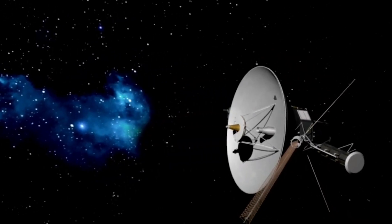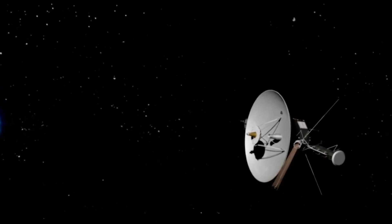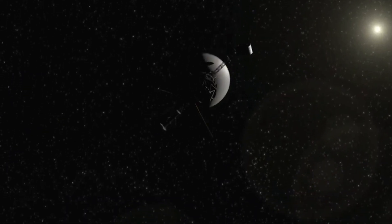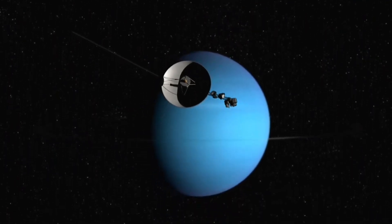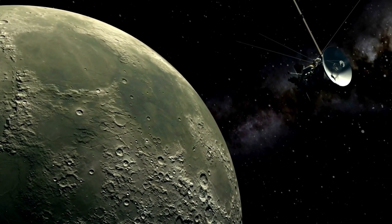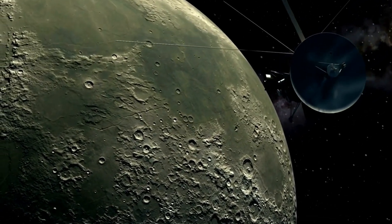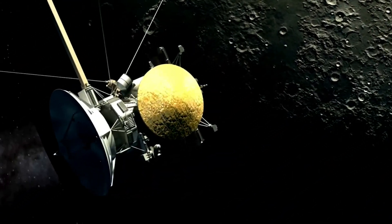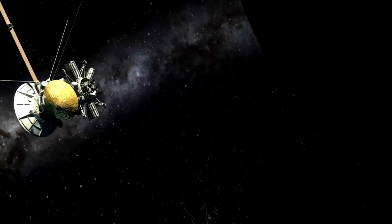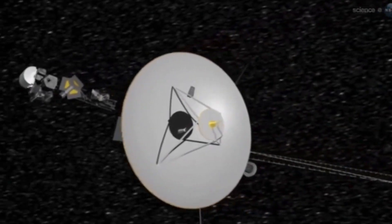Voyager 2 would sail by Jupiter, and with any luck, Jupiter's gravity would propel both probes towards Saturn. Then Voyager 1 would look into Saturn's rings and the moon Titan, after which it would veer off the ecliptic and away from every other planet in the solar system. Voyager 2 would travel to Saturn and a number of the planet's moons, then use Saturn's gravity boost to swing over to Uranus and Neptune on its way out of the solar system. It seemed like a long shot, but surprisingly, it all went off without a hitch.